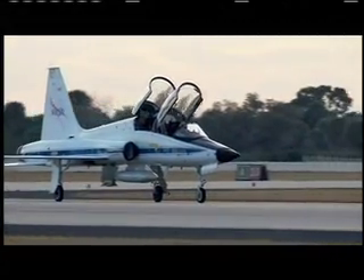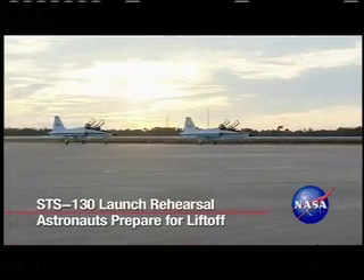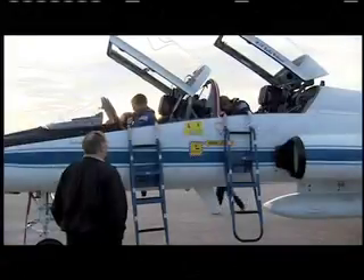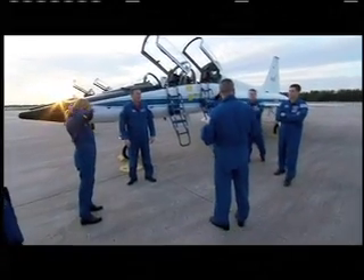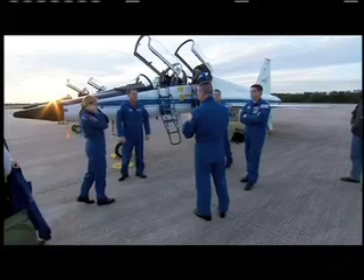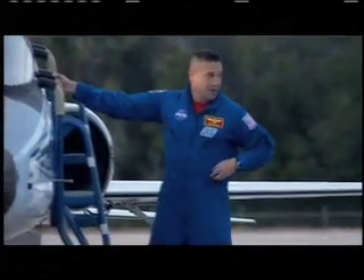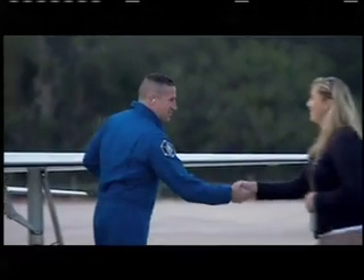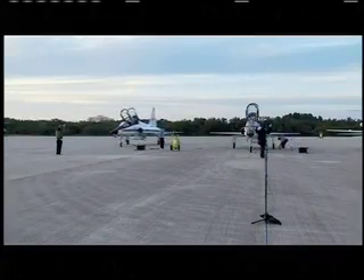The STS-130 astronauts visited NASA's Kennedy Space Center in Florida for a week of launch training for their upcoming mission. It's called the Terminal Countdown Demonstration Test, or TCDT, and every space shuttle crew goes through it before liftoff. Led by Commander George Zamka, the six astronauts arrived in T-38 training aircraft, touching down at Kennedy's shuttle landing facility on January 18th.